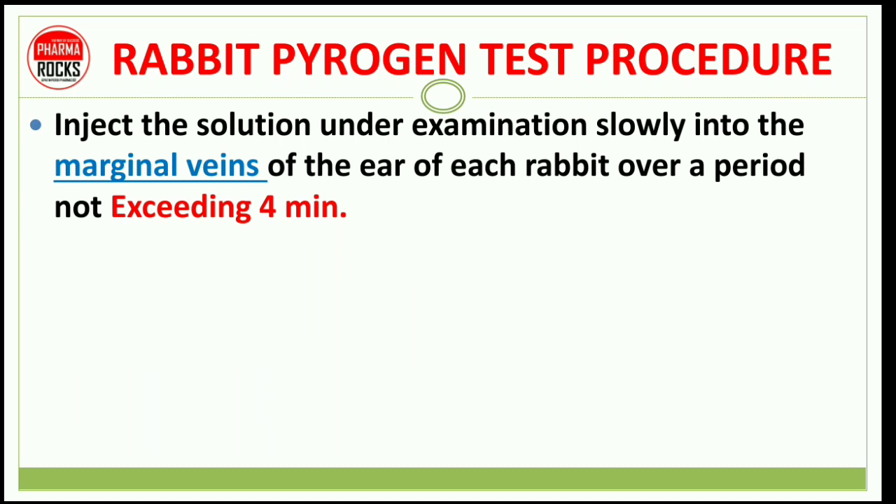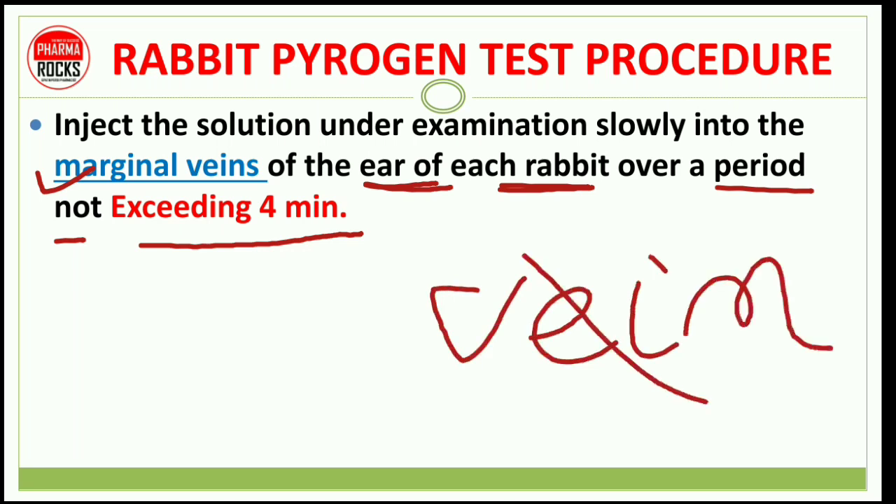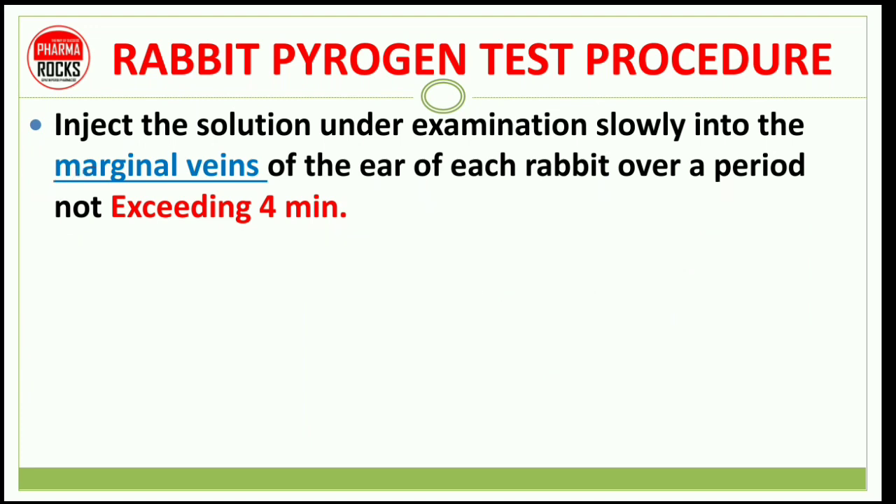For the rabbit pyrogen test procedure: inject the solution under examination slowly into the marginal veins of the ear of each rabbit over a period not exceeding 4 minutes. You must specifically write 'marginal vein of the ear,' not just 'vein,' because although rabbits have many veins, you must choose the marginal vein of the ear.